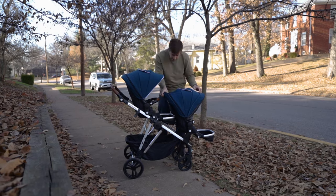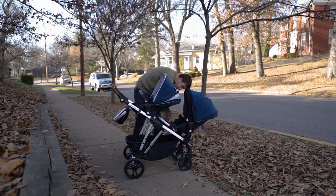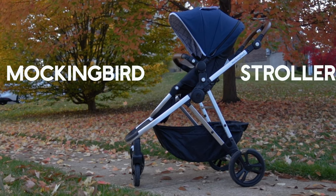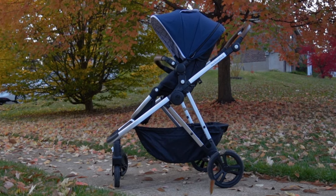With upwards of 20 different configuration options, the Mockingbird Single to Double is a super versatile stroller. Because Mockingbird is a direct-to-consumer company, they're able to provide the stroller at a much lower cost than their competitors. In this Mockingbird stroller review, I'm going to cover the features that make the Mockingbird Single to Double such a great option for families looking for a forever stroller.